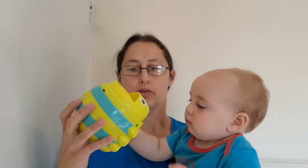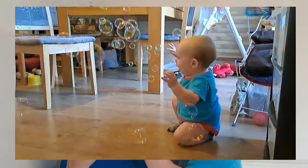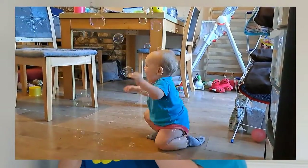She likes it because she thinks the bubbles are pretty. I like it because bubbles are good for hand-eye coordination — she's reaching out, trying to move to where the bubbles are and trying to grab them.